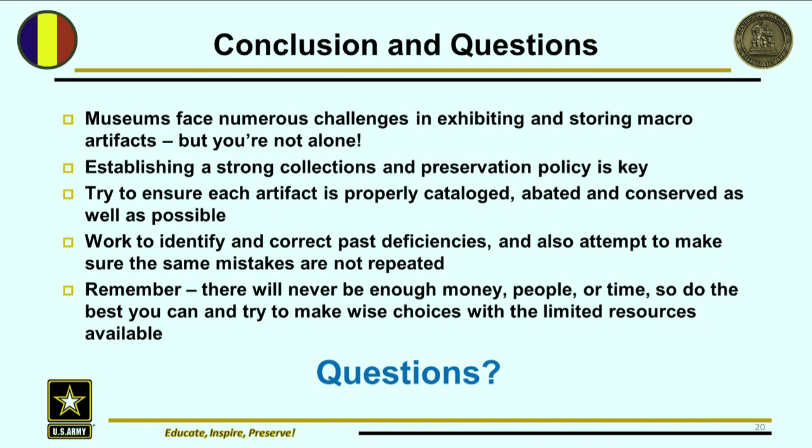So to conclude: we know that all museums face numerous challenges in exhibiting and storing these macros. Fortunately, we all face these challenges and can come together and share our solutions — that's what we're trying to do here, start a dialogue. Establishing a strong collections preservation policy is key. We try to ensure that each artifact is properly cataloged, abated, and conserved as well as possible. We work to identify and correct past deficiencies, and also attempt to make sure those same mistakes are not repeated — because otherwise, why bother? Remember, there's never going to be enough money, people, or time, so we just do the best we can to make wise choices with limited resources. So are there any questions or suggestions?